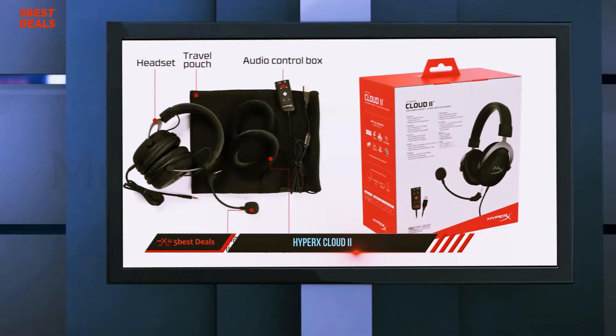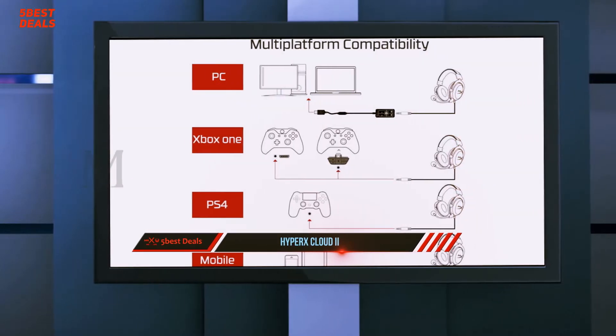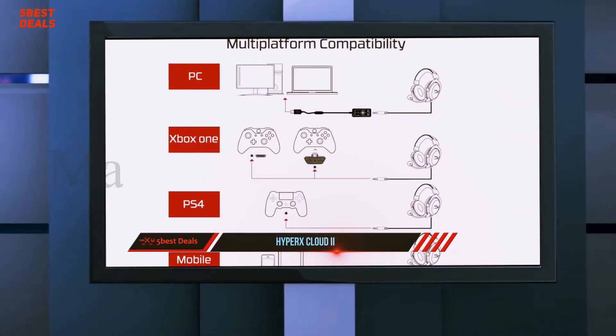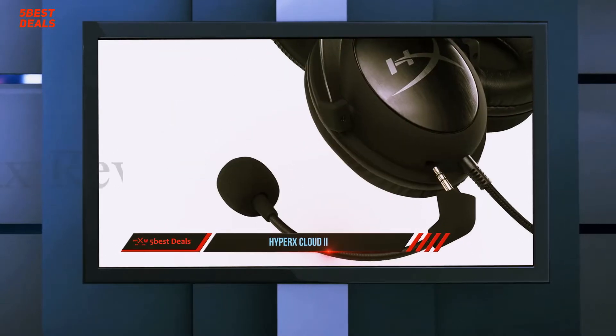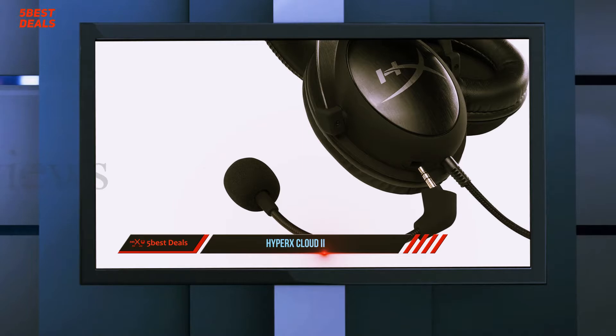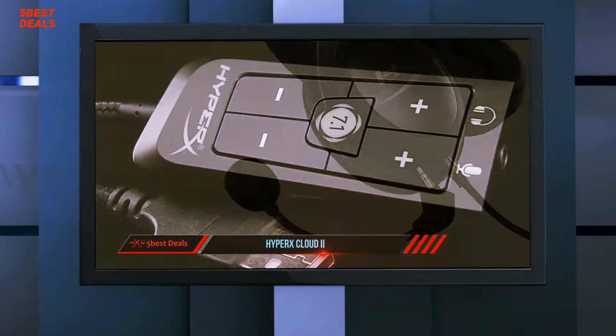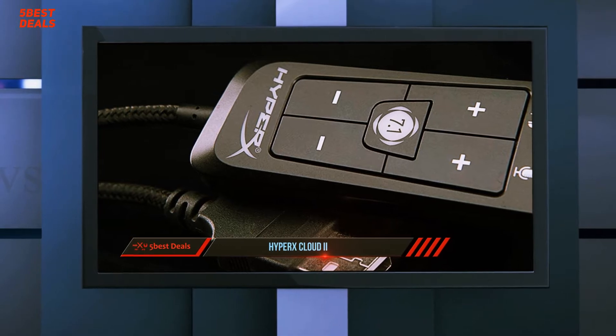However, most gaming headsets embrace brightly colored highlights, sharp lines, glowing lights, and a general science fiction aesthetic. Kingston went in a different direction with the Cloud 2 gaming headset. By popping off the boom mic, it transforms into an attractive set of over-ear headphones. It sounds very good, though its sound profile is sculpted with a gamer-centric highs and lows focus.